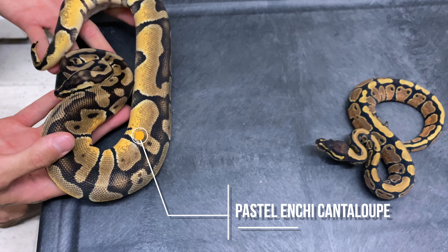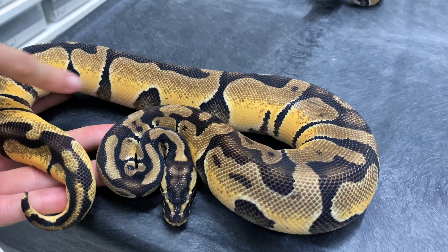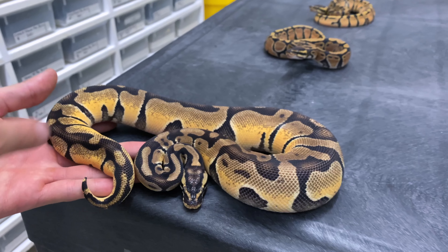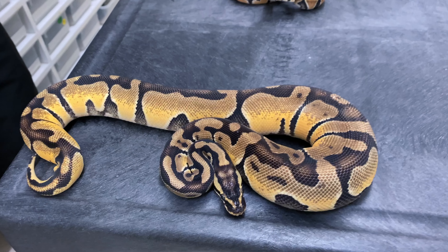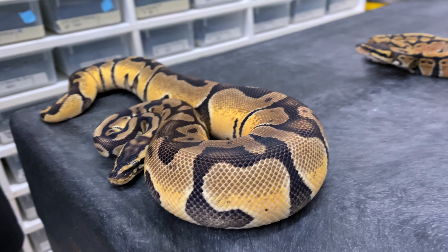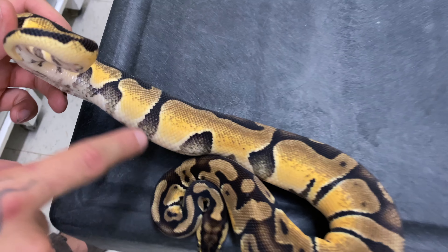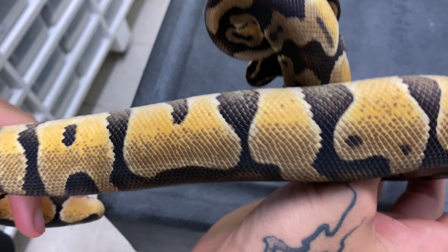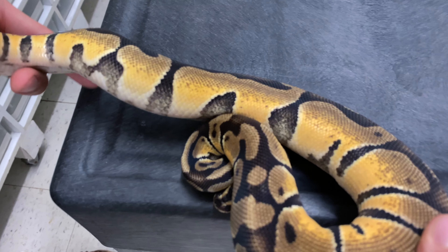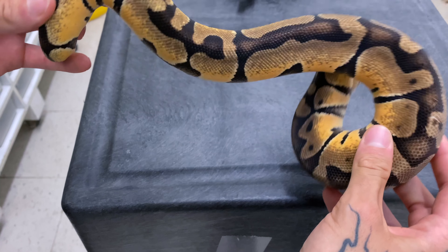So you can see this is a pastel Enchi cantaloupe. You really have that cleanliness coming on the side of the animal. As a baby you don't really get that — same as those over there. You don't really get the cleanliness on the alien heads. But as they age, you really tend to see that developing over time. On NBK Reptile's channel, Brian is going to do an origin of the cantaloupe project, and you'll be able to see some other animals that have this feature — that beautiful clean marking on the side of the animal. It's really like there was a brush that cleaned all the side of the animal. That's just pastel Enchi cantaloupe, and it's a very great example of how the cantaloupe gene is interacting with the rest.